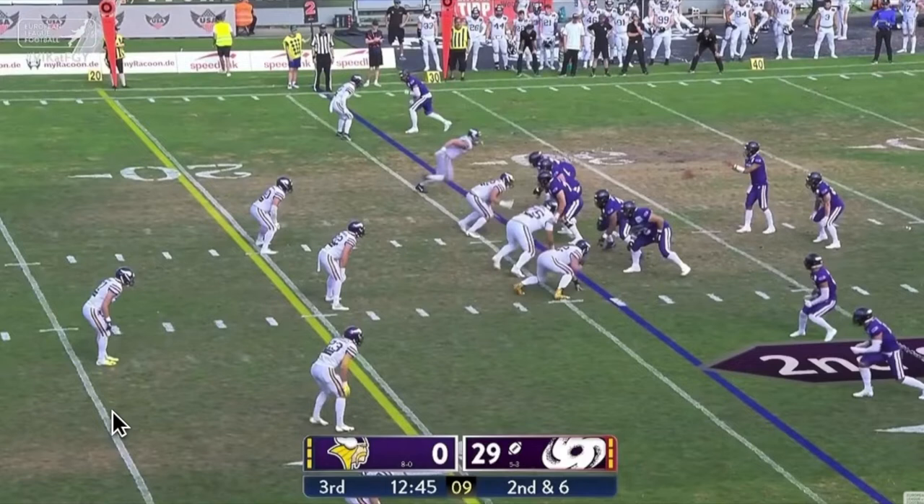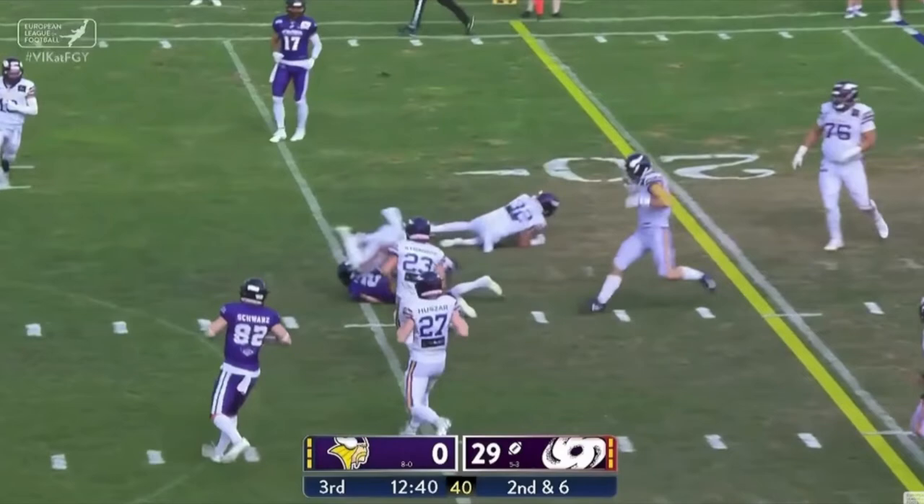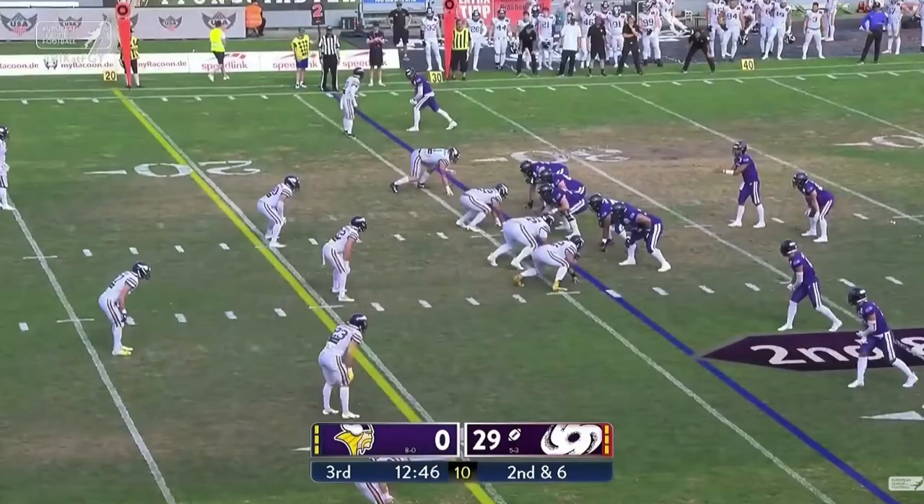They're putting him in a bind. He's got to make a choice: do I stay in the box to stop the run, or do I cover this bubble slant combination? Once he takes one step to cover the pass, that's enough for Jake Sullivan to know he's handing the ball off. He has numbers in the box — it's five on five. And again, another first down pickup for Frankfurt on this draw play.